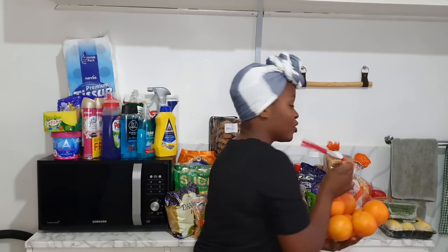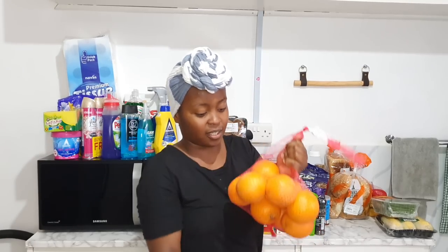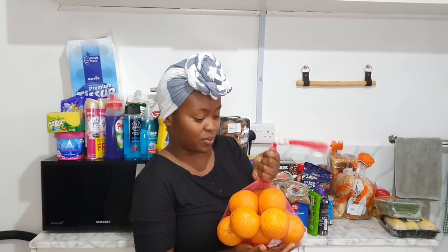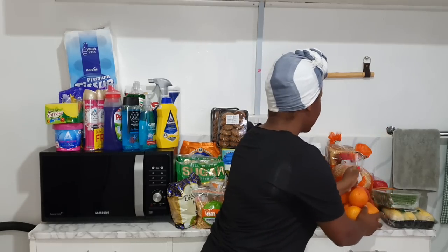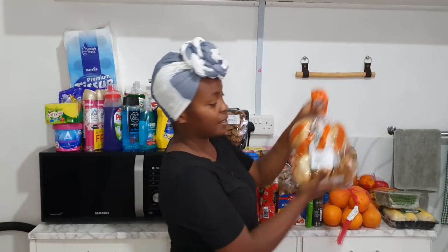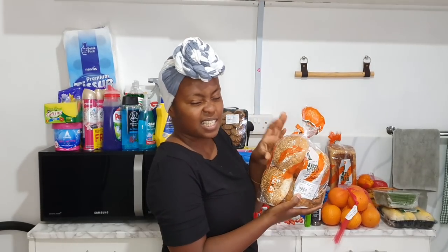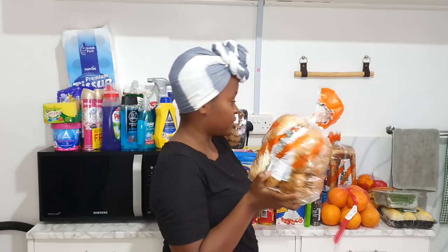I got so many oranges — these were 30 bob a piece and I got 10 because I love them and Sean loves them too. They were cheaper in the store market at 30 bob while outside they were going for 35 bob, so I saved 5 bob on each orange.